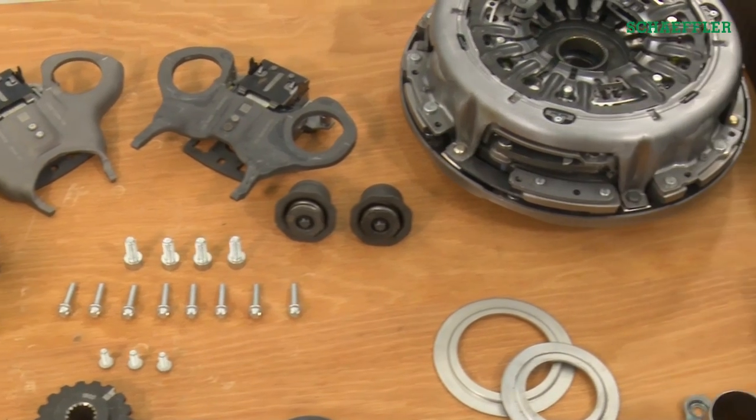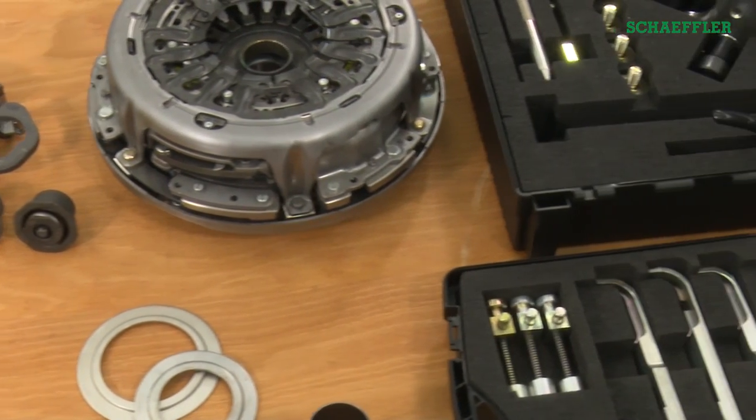Hand on heart, did you get this idea from somewhere else or is this genuinely the first solution of its kind on the market? This repair solution for the dry double clutch is truly unique to the independent aftermarket. It does not only contain the double clutch itself but also all of the components you need for the repair, and they are always of original equipment quality. Well, I'm impressed — so we'll definitely be seeing this at the trade fair.